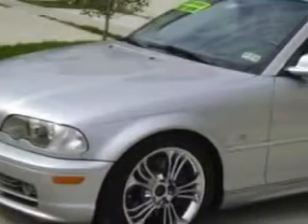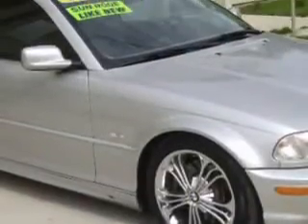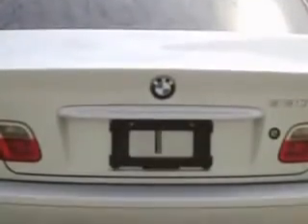You will love this Titanium Silver Metallic '02 BMW 3 Series 330CI, equipped with a 6-cylinder engine and an automatic transmission. Enjoy an impressive 30 miles to the gallon on this great car.